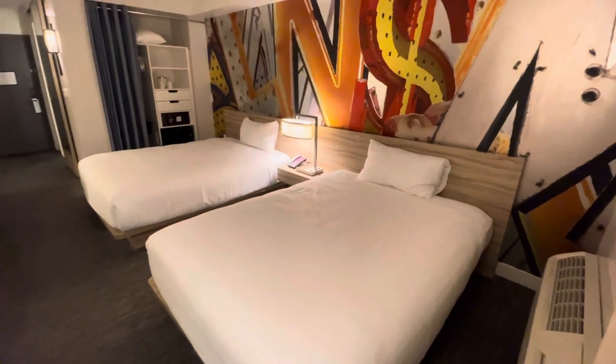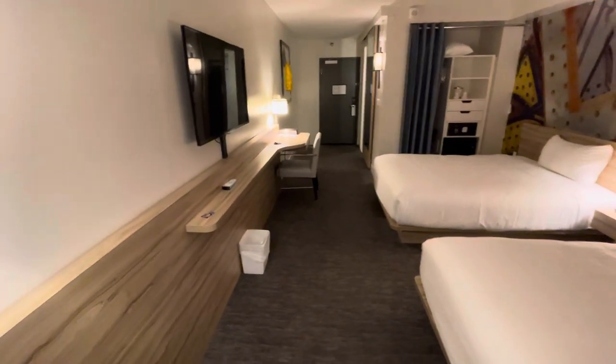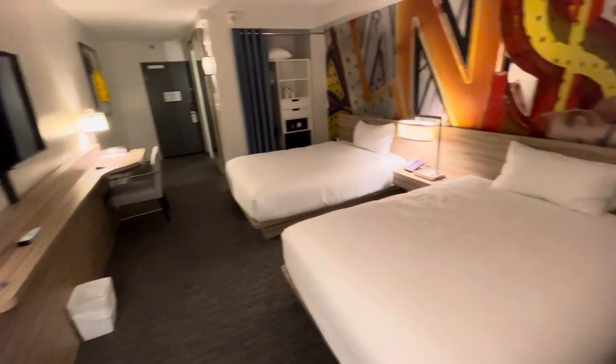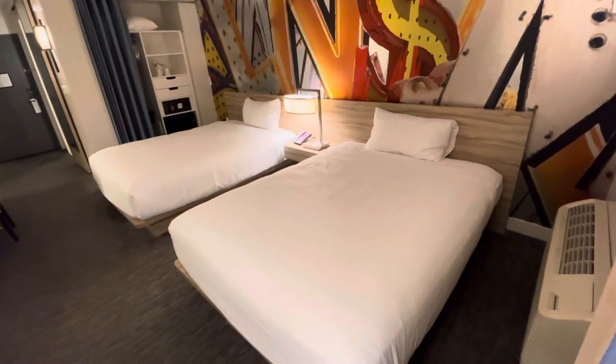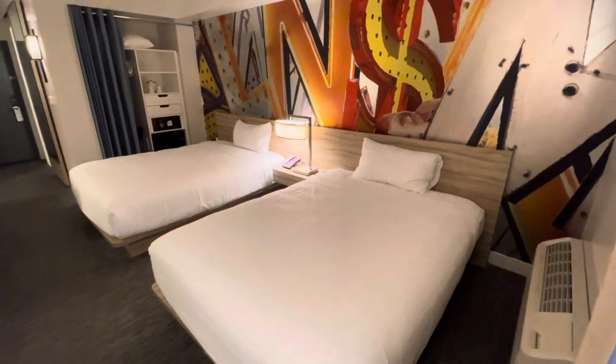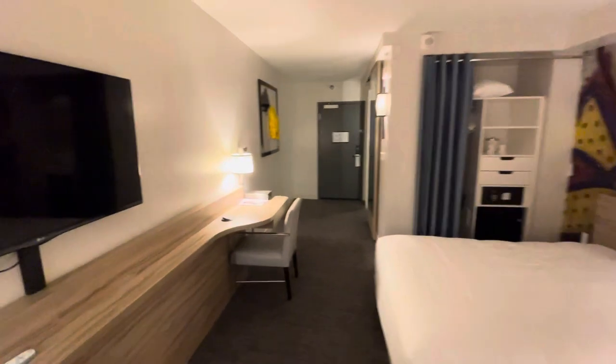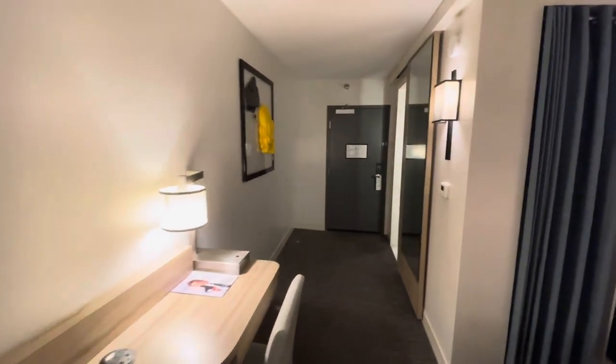At the end of the day, I got a comped stay through the Caesars Rewards program. Two good-sized queen beds, a modern shower, modern vibe — so overall, worth it.